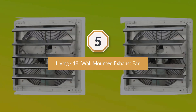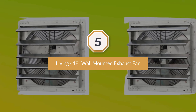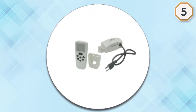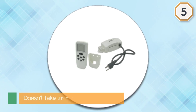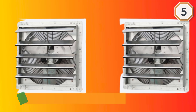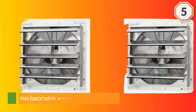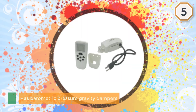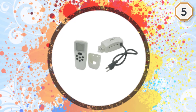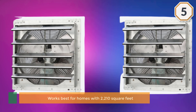Number five: iLiving 18-inch wall-mounted exhaust fan. This is a self-contained duct system that is compact and doesn't take up very much attic space. It comes with a damper system that has barometric pressure gravity dampers, and permanent split capacitor motors. This system works best for homes with 2,210 square feet of space or less, and it's quiet with no rumbling, vibrating, or humming.